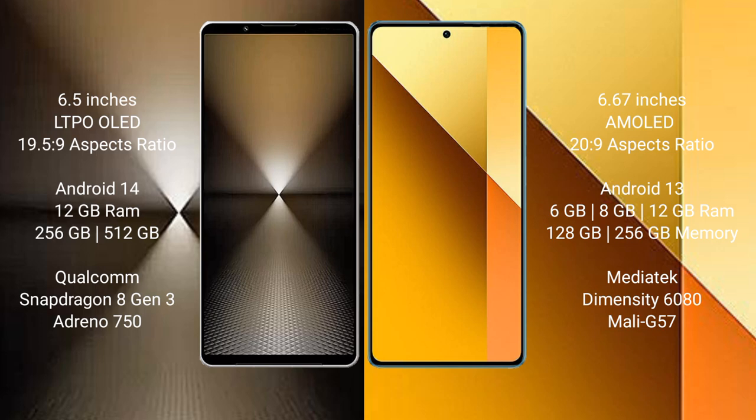Sony Xperia 1 Mark 6 runs on the Android 14 operating system. Redmi Note 13 runs on the Android 13 operating system. Sony Xperia 1 Mark 6 comes with 12GB RAM and 512GB or 1TB internal storage.